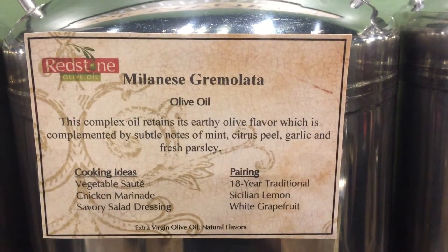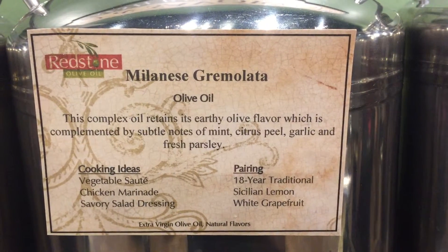Cooking ideas: vegetable sauté, chicken marinade, savory salad dressing.